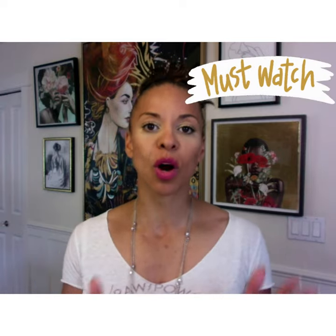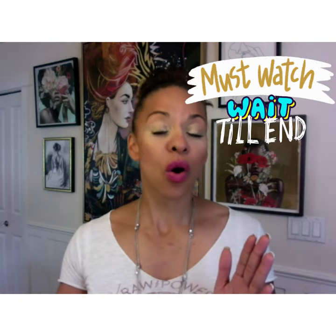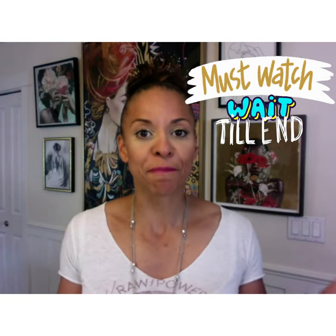Hey everybody, today we are going to talk about the four Edmonton Science, Technology, Engineering and Math schools, otherwise known as STEM schools, that we have to offer. So if you are doing research right now, considering a relocation and looking at the school system for your kids, this is the video to watch. Make sure that you watch all the way to the end so you don't miss out on one of the schools that might be perfect for your kid.